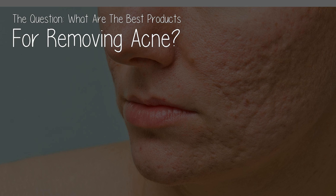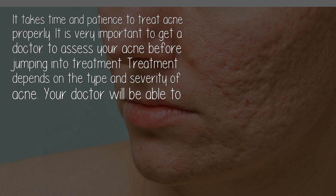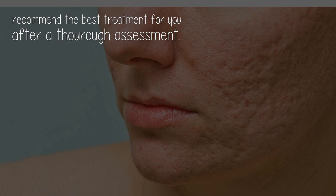What are the best products for removing acne? It takes time and patience to treat acne properly. It is very important to get a doctor to assess your acne before jumping into treatment. Treatment depends on the type and severity of acne. Your doctor will be able to recommend the best treatment for you after a thorough assessment.